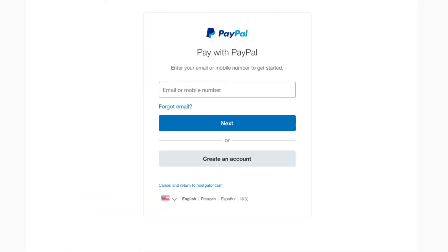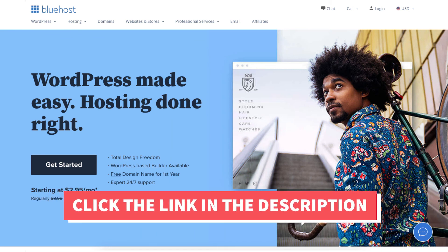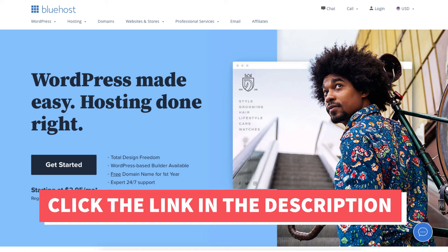You can log into your PayPal account or create a PayPal account to proceed with your payment. That's all there is to it. I hope this Bluehost PayPal payment tutorial helped you answer the question of whether Bluehost accepts PayPal as a form of payment, along with going over how to pay with PayPal on Bluehost.